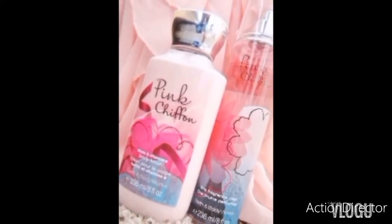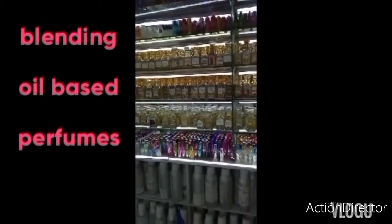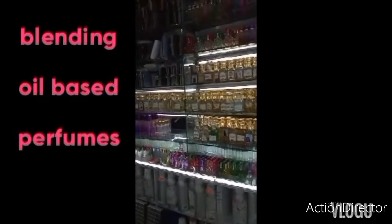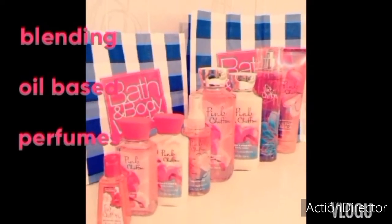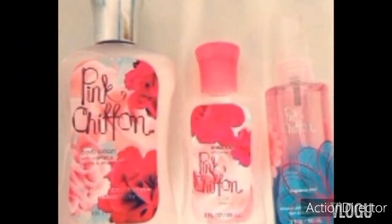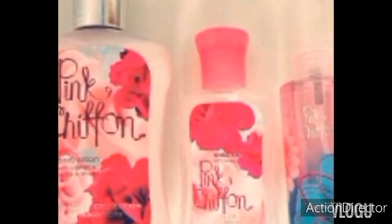I had talked about blending of oil perfumes in my previous videos — if you didn't get a chance to watch, I will attach the link below. Pink Chiffon is a must-have if you like blending oil perfumes and if you're a fan of sweet scents, because it blends well with 80% of oil perfumes. That means even male perfumes — it can blend so well. So you can never go wrong with Pink Chiffon.